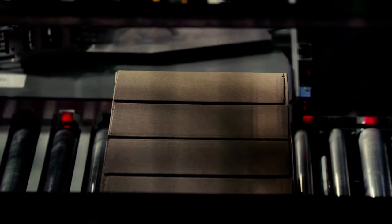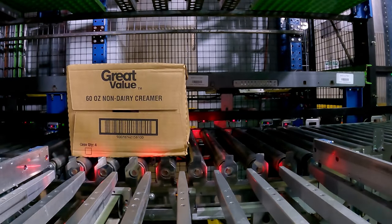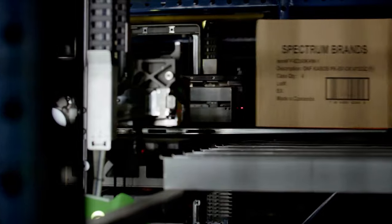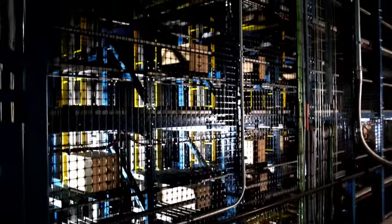The bot's unique lift system picks up cases from the bottom to safely handle a larger range of products, empowering the system to handle goods in their original packaging. This eliminates the transfer of product to and from trays or totes, commonly found in alternative systems.